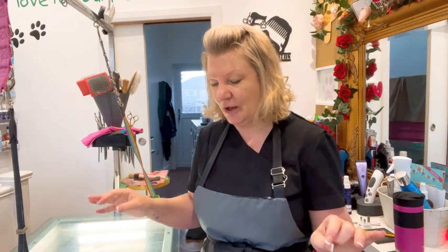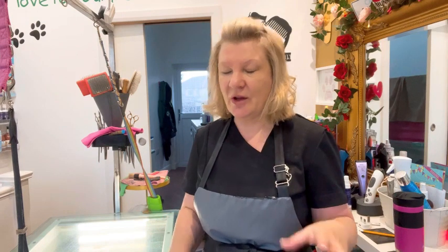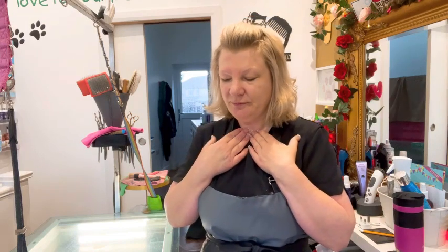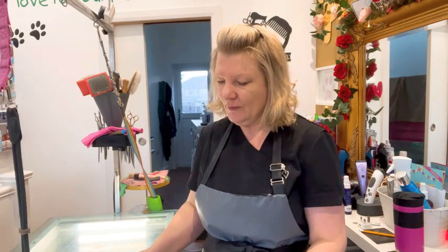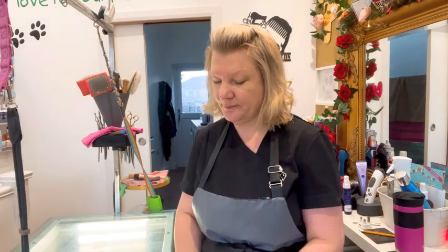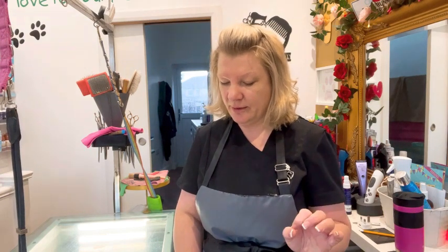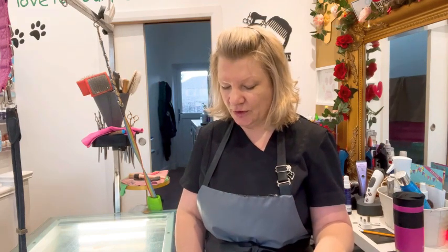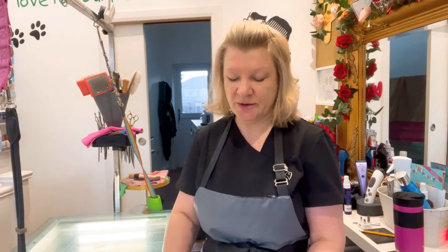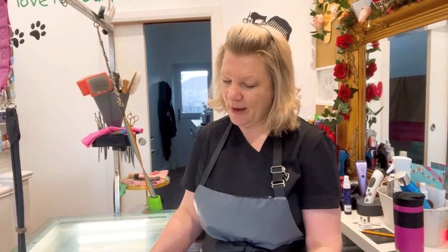I've got a Border Terrier. I've got a lovely Clover who you've met before — she's a Cocker Spaniel. We've got little Georgie, which you've met before. We've got a little Shih Tzu type dog. I've also got a Cockapoo, a Poodle, and some cats. So there's plenty there. Nails is another one that people sometimes struggle with — pet owners and groomers.